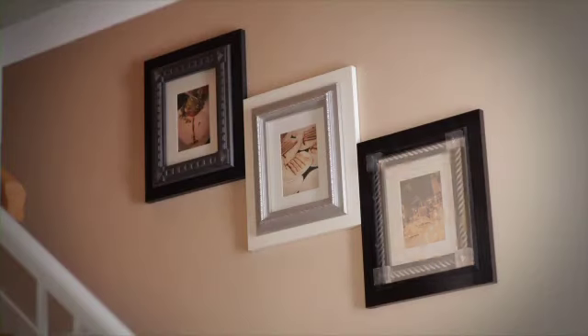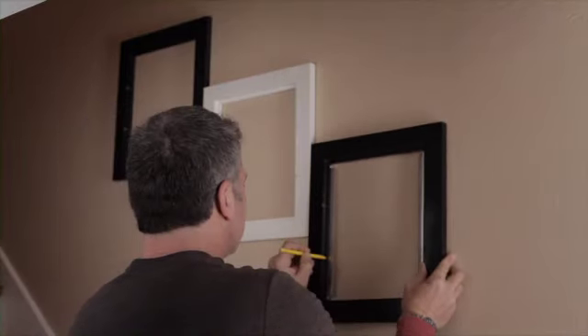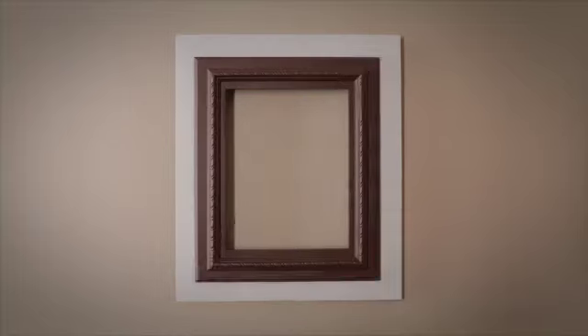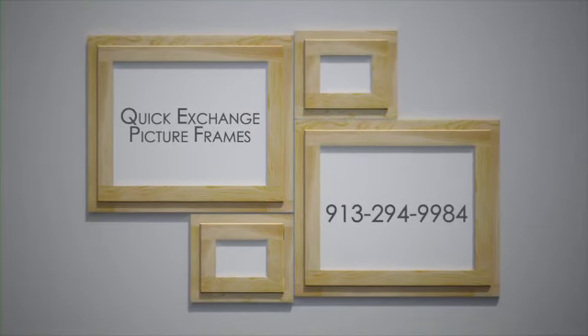Our frames are ideal to use in your stairway. Simply mount the first frame and place the next alongside, mimicking the rise and tread of your stairs. It couldn't be easier. With a wide variety of sizes and finishes, you can be as creative as you want without the hassle of standard picture frames. Quick Exchange Picture Frame — the easiest collage you'll ever design.